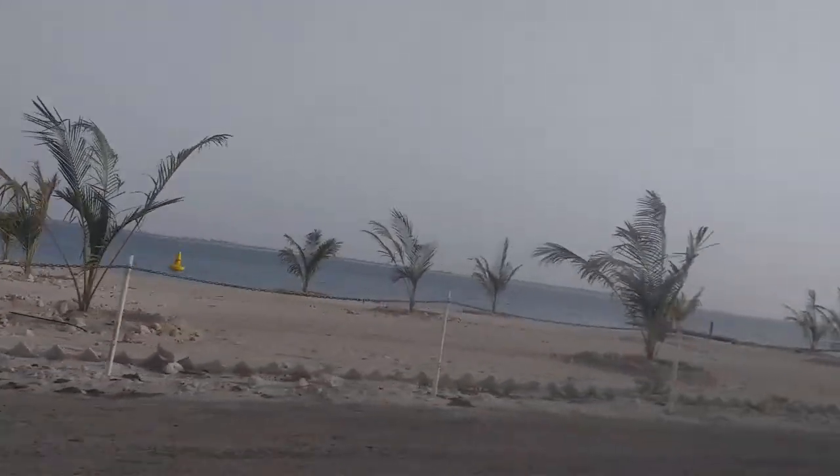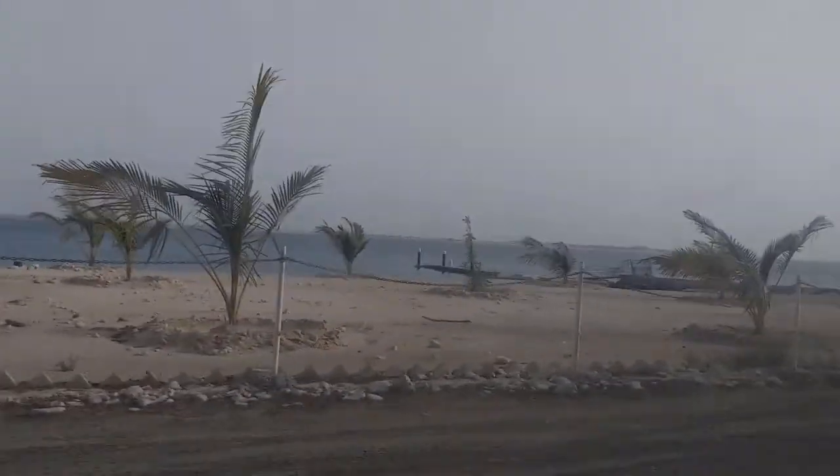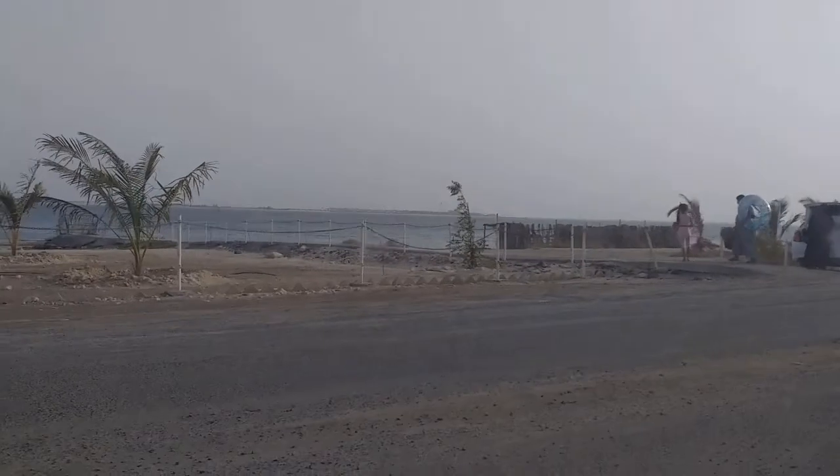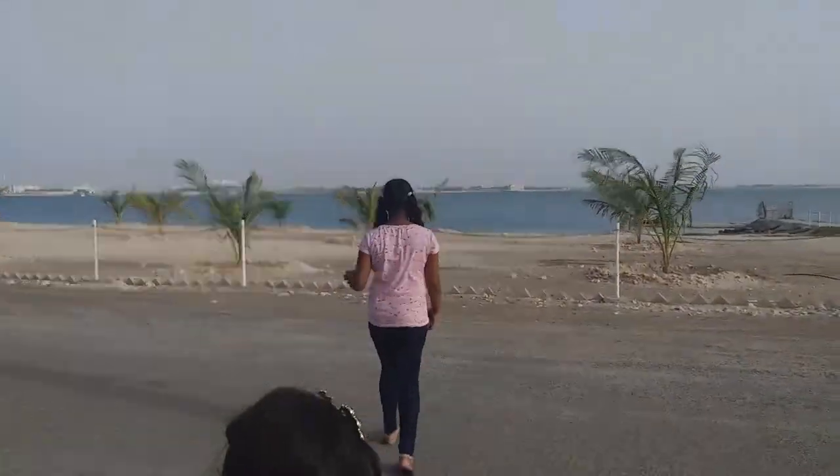This is the beach, it's a very very nice beach. On the sand you guys can see they are growing different types of plants — for example coconut trees and other types of trees. They are growing so many different types of trees in this sea soil.